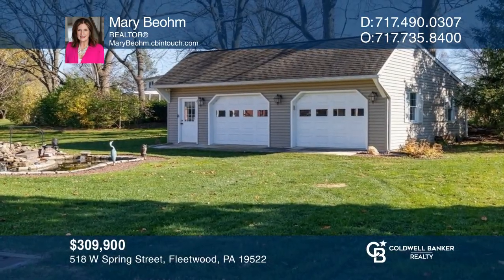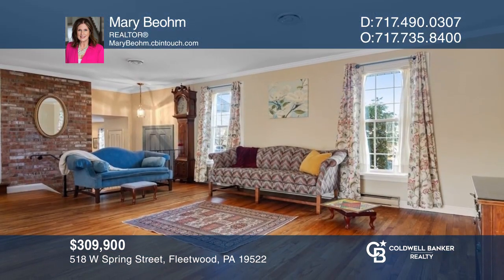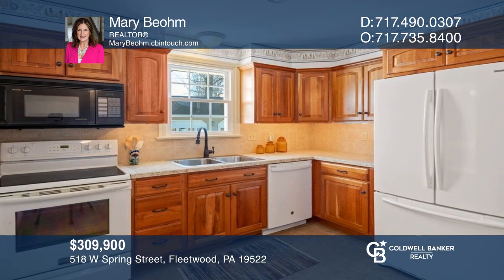Welcome to this well-loved three-bedroom split-level, offering a large living and dining room, a sunroom, and an eating kitchen. Hear all the details when you tour with Mary Boehm.